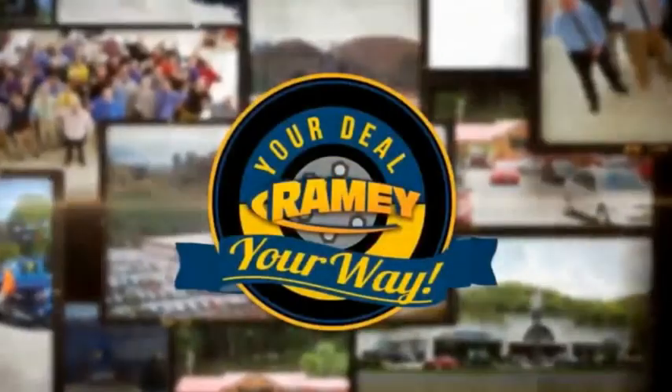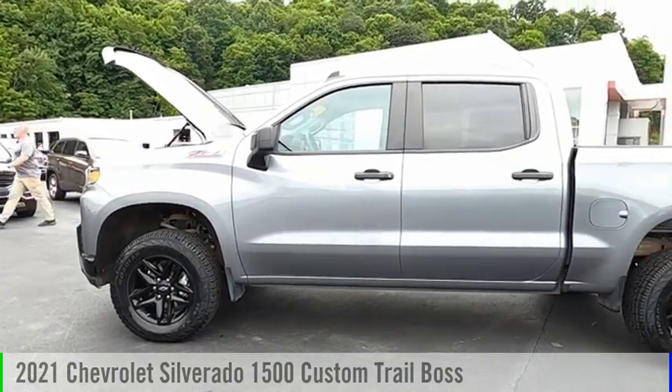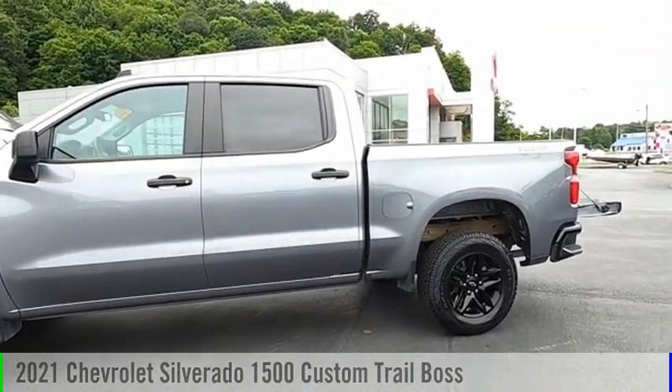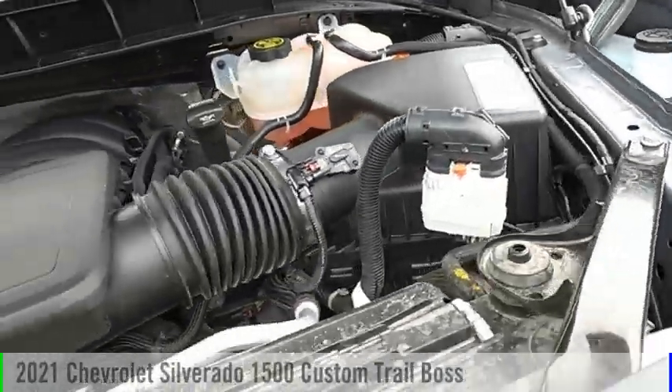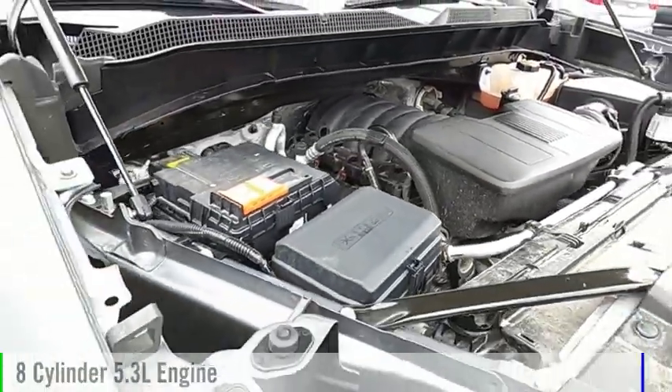Amy, it's your deal, your way. Take a ride in the 2021 Silverado 1500. This vehicle is powered by a four-wheel drive, eight-cylinder, 5.3-liter engine.